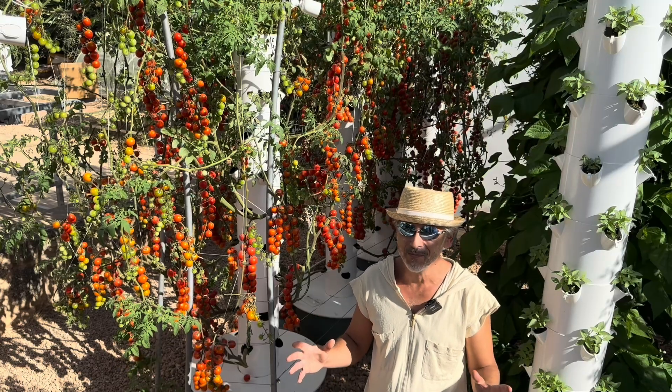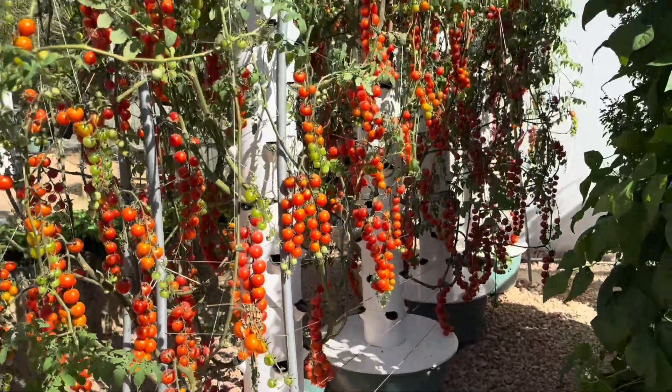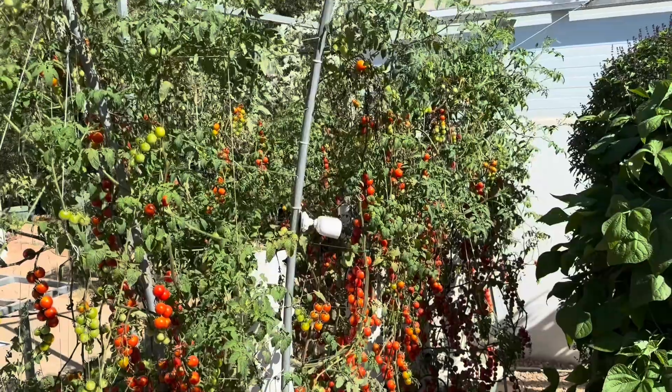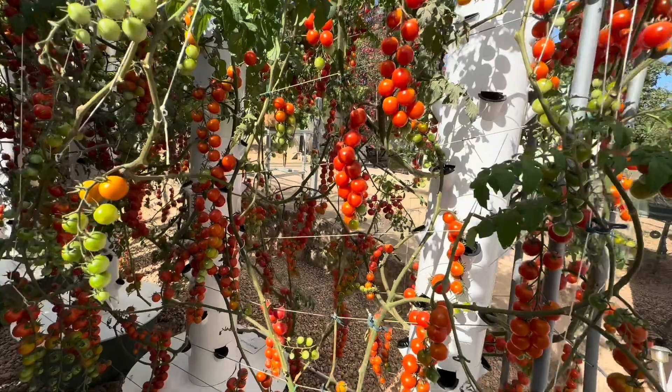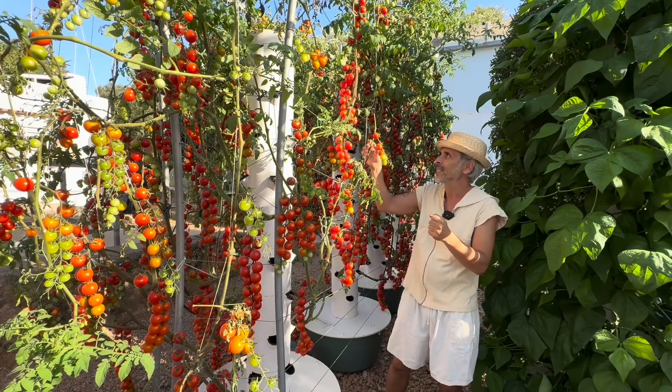Starting with tomatoes — should I call this a tomato avalanche or maybe a tomato cascade? When it comes to tomatoes, we build special grow cages to trellis the tomatoes in order to optimize the crop yield.